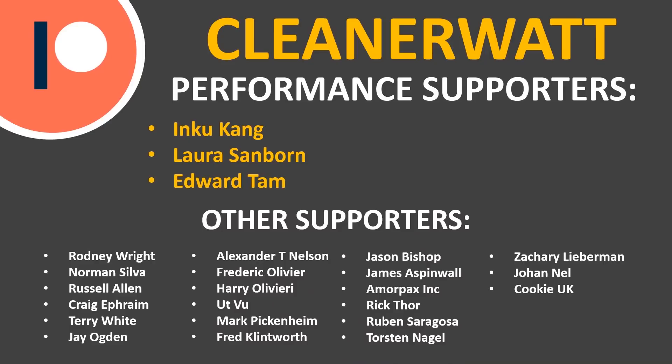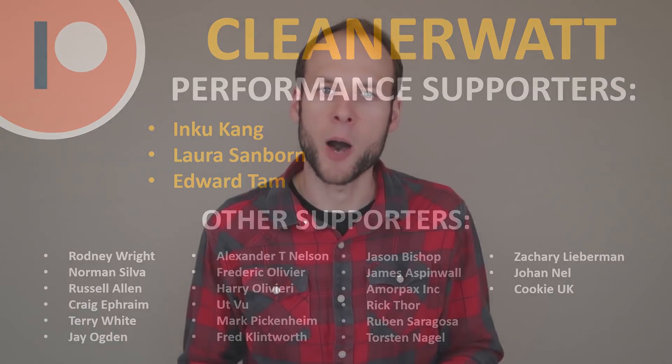If you did like the video, please consider clicking the like button because that helps other people find the video as well. I also wanted to take a moment to thank the Patreon supporters who support me every month and help make this content possible — a special thank you to my performance supporters and the others listed on screen. If you'd like to find out more about the Patreon community I've set up, I'll put a link in the description below. Thank you so much.